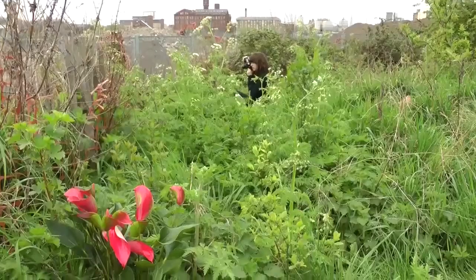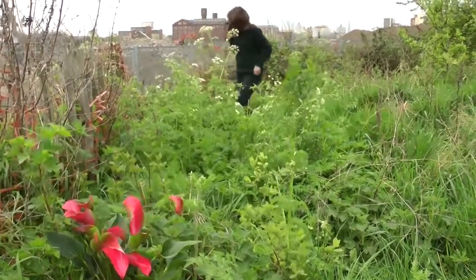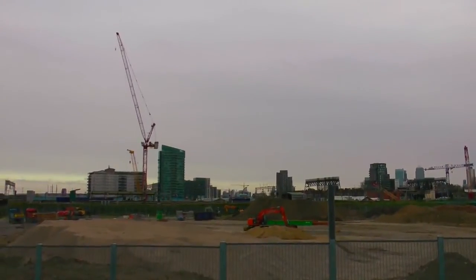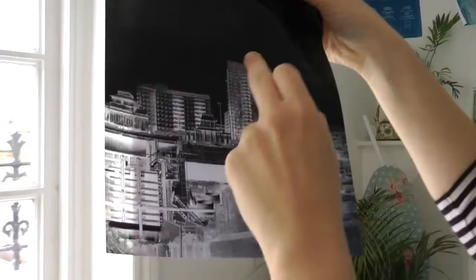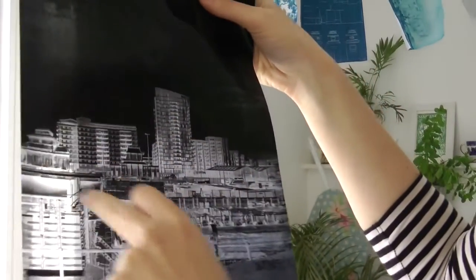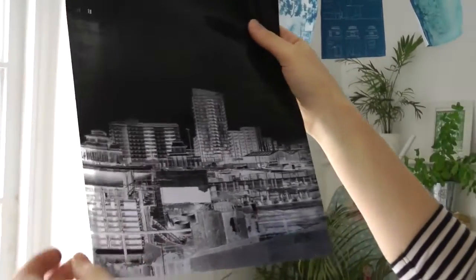I was really interested in the idea of this factory that existed before we were able to document it. I've been so interested in photographing these areas, particularly in East London, which has this rich industrial history — and now not so much. These are the flats that are there now; I think that one is Thomas Fry Court and Central House. They were all built over the last ten years, some even more recently.